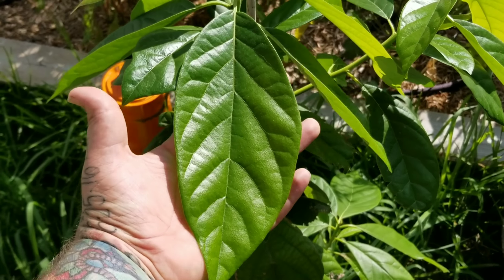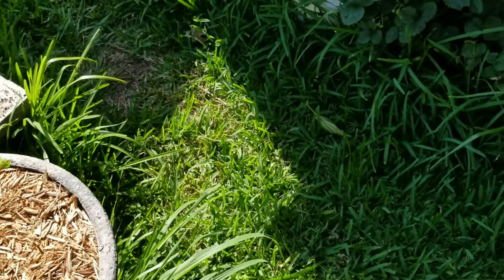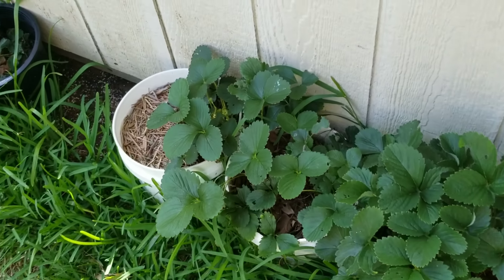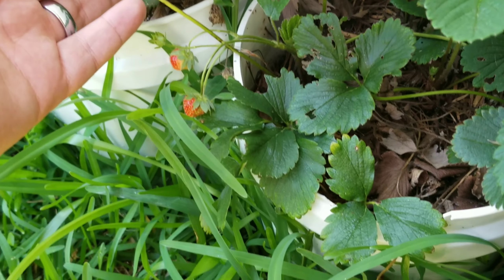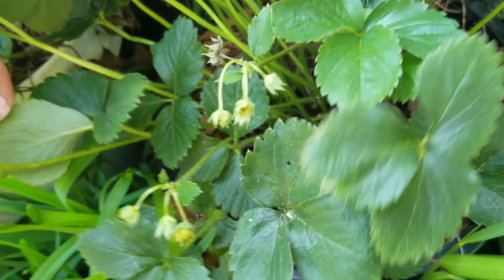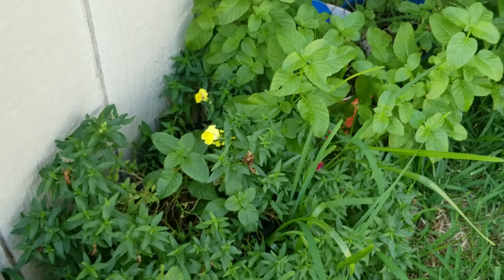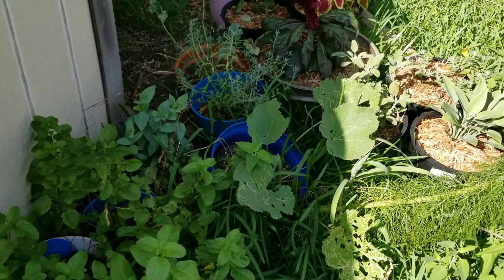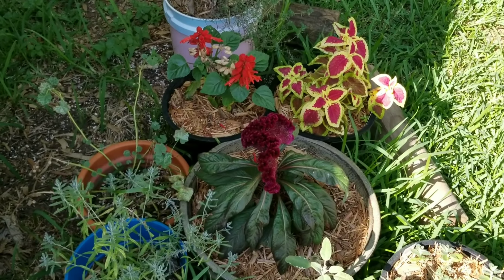Look at these leaves. Some little baby strawberries. Everything's growing great.